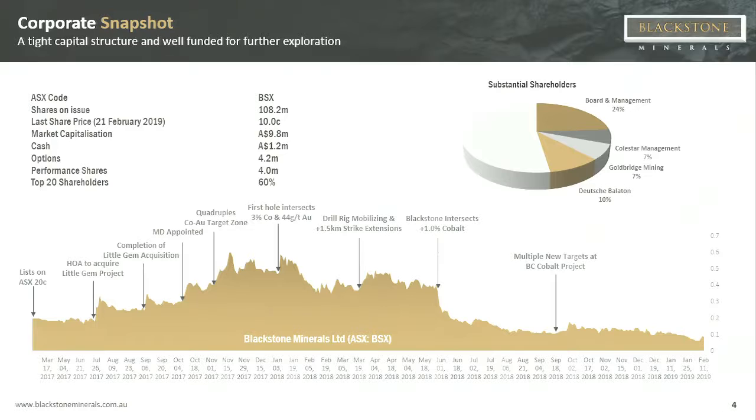On the corporate snapshot, like most cobalt-focused peers, things turned a little as the cobalt spot price declined, but we think we're in a better position than we've ever been, both corporately and technically. We have $1.2 million in the bank, and we're progressing with some battery end users. We believe we've found significant capital sources that may joint venture into our large asset. Board and management hold 24%, with a very supportive shareholder from Germany in Deutsche Beloton, and the vendors hold about 14%. Only 108 million shares on issue — a very tight capital structure.